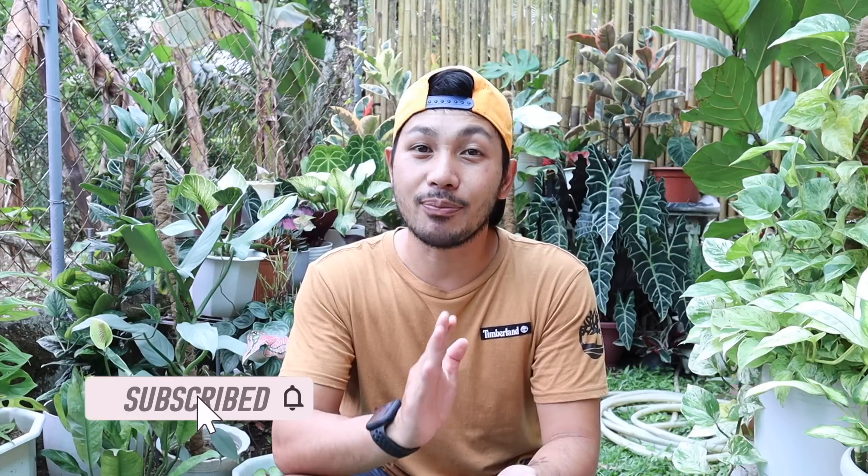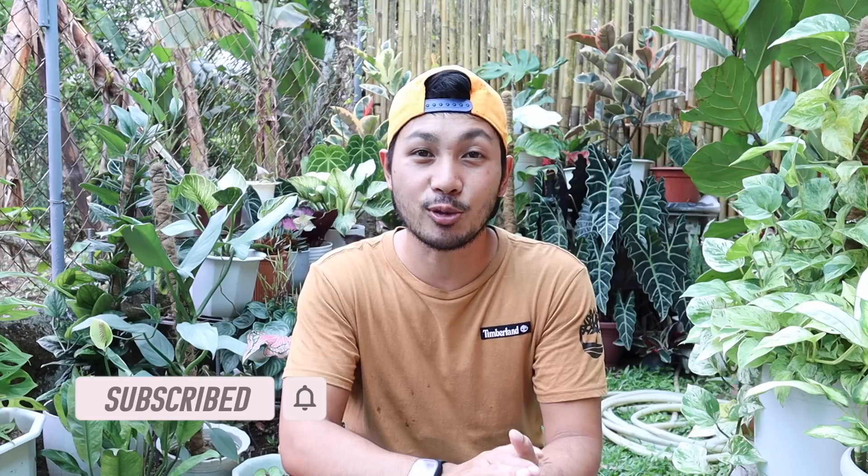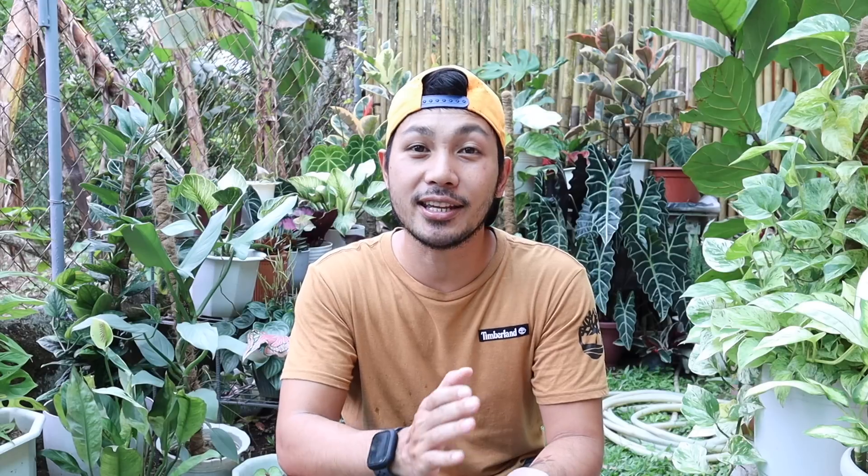So yun lamang po, and I hope nakatulong at nag-enjoy kayo sa panunod ng video na ito. At again, sa mga bago pa lamang po sa aming channel, huwag ninyo pong kakalimutan na mag-like, share and subscribe, at pakihit na rin po yung notification bell para maging updated kayo sa mga susunod pa naming videos. Please also visit and support na rin po yung aming Facebook and Instagram page — GreenYardPH. Kaya magkita-kita po ulit tayo sa susunod na episode ng Green Yard TV. Thank you for watching!